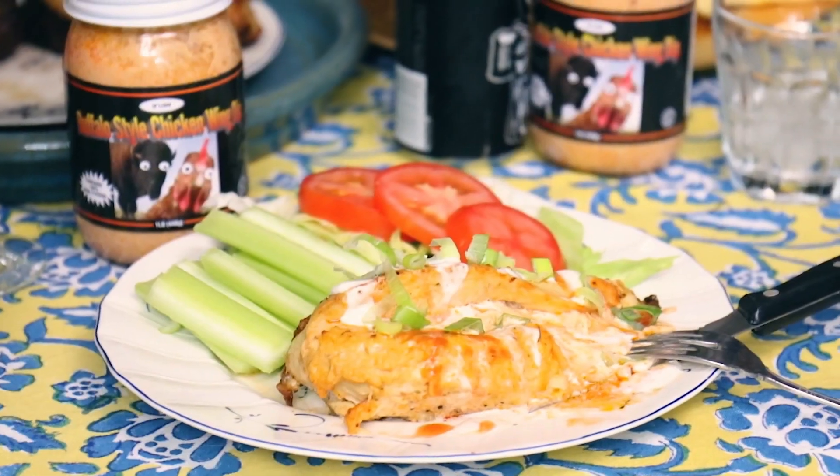It really goes pretty much with almost anything — hot dogs, wings, obviously chips. But now people also start to incorporate it into mac and cheese and also some grilled chicken breast.